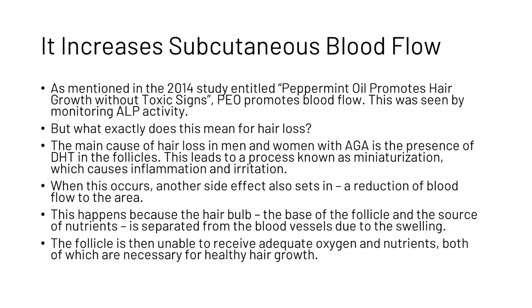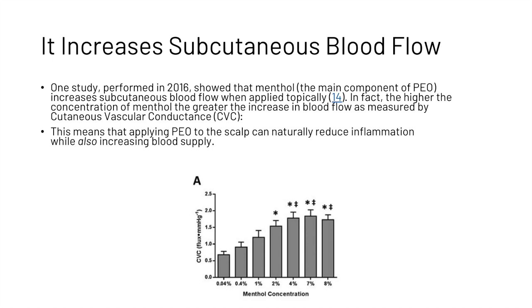As mentioned in the 2014 study entitled 'Peppermint Oil Promotes Hair Growth Without Toxic Signs,' peppermint oil promotes blood flow, as seen by monitoring ALP activity. The main cause of hair loss in men and women with androgenetic alopecia is the presence of dihydrotestosterone in the follicles, leading to a process known as miniaturization, which causes inflammation and irritation. This also causes a reduction of blood flow to the area, as the hair bulb — the base of the follicle and source of nutrients — is separated from blood vessels due to swelling. The follicle is then unable to receive adequate oxygen and nutrients, both necessary for healthy hair growth. A 2016 study showed that menthol, the main component of peppermint oil, increased subcutaneous blood flow when applied topically — with a higher concentration of menthol producing a greater increase in blood flow as measured by CVC. This means that applying peppermint oil to the scalp can naturally reduce inflammation while also increasing blood supply.